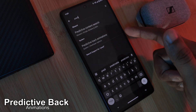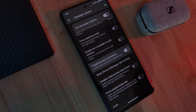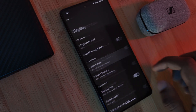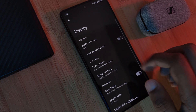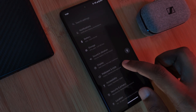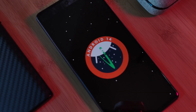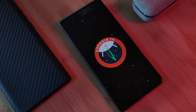This next one is tucked away within Android 14's developer options: predictive back animations. Currently it only seems to be working within the settings app itself, but it might be something Google rolls out across the board in the future. Simply hold down the back gesture and you'll be shown a preview of the screen before you actually navigate back. If Google fully rolled this out across all applications, it would definitely be the most useful feature in Android 14.